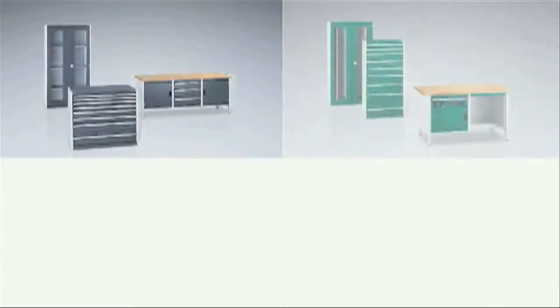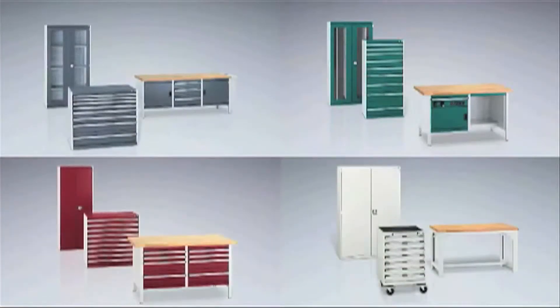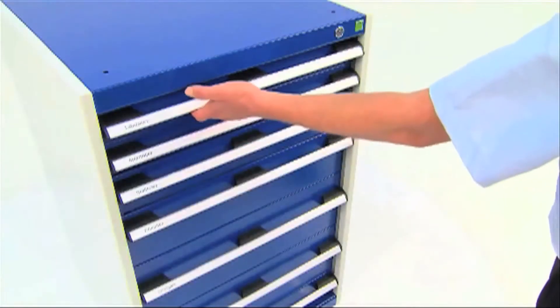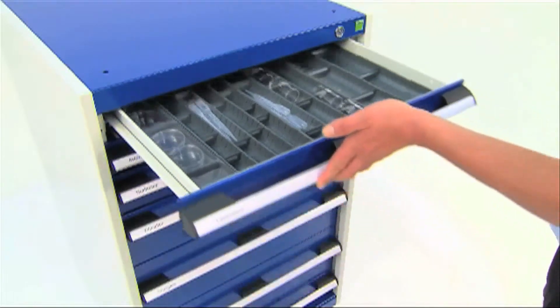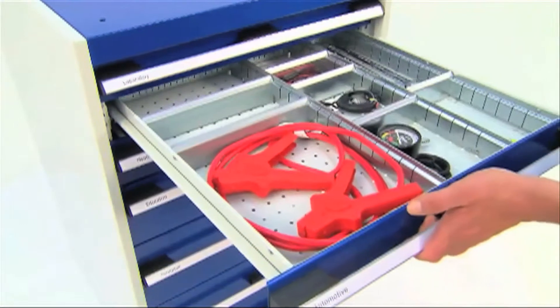As with all bot products, Cubio drawer cabinets come in a choice of modern and stylish colour options as standard. And to complete the overall function and form of what is a customised solution, customers can choose from a number of versatile accessories.